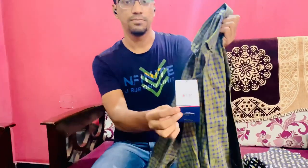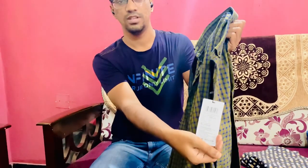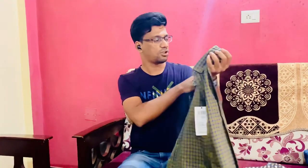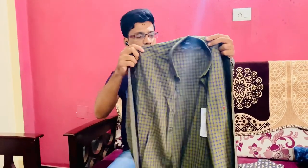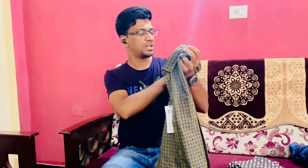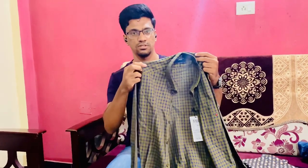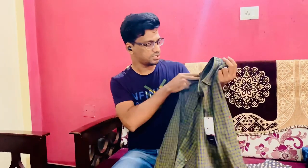You can see the price tag here. The MRP on this shirt is 2300 and I purchased it for 1100. This is also 100 percent made of cotton and very good for office use. If you are interested, I will be providing the link in the description where you can go and purchase it.